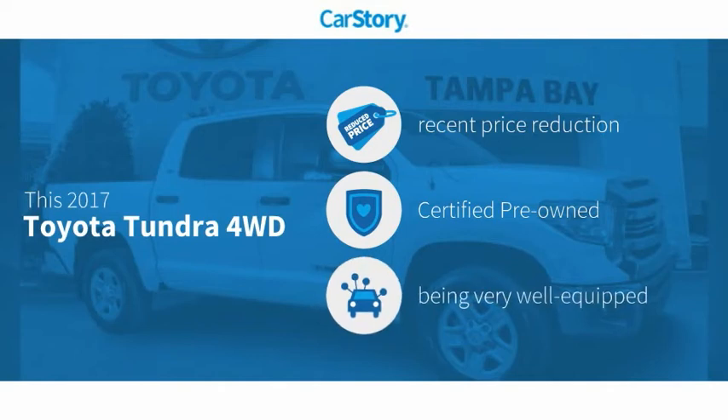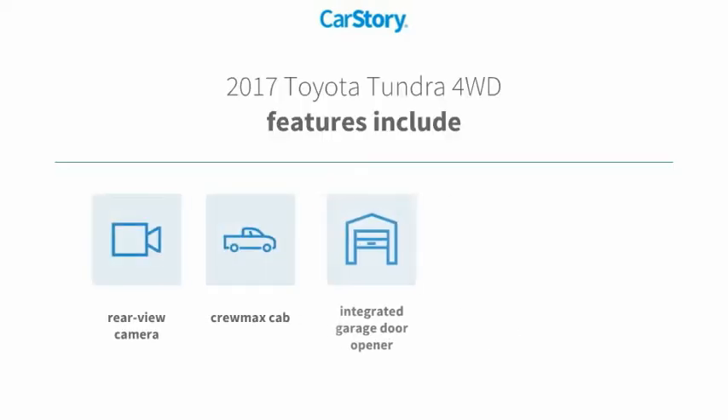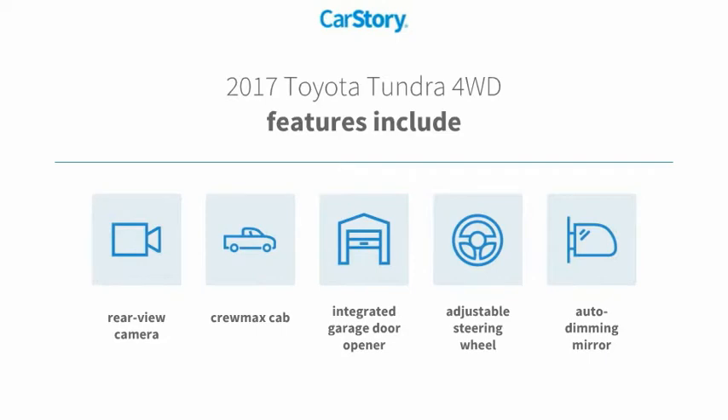This vehicle has a recent price reduction, is certified pre-owned, and loaded with features. Features also include an adjustable steering wheel and a rear view camera.